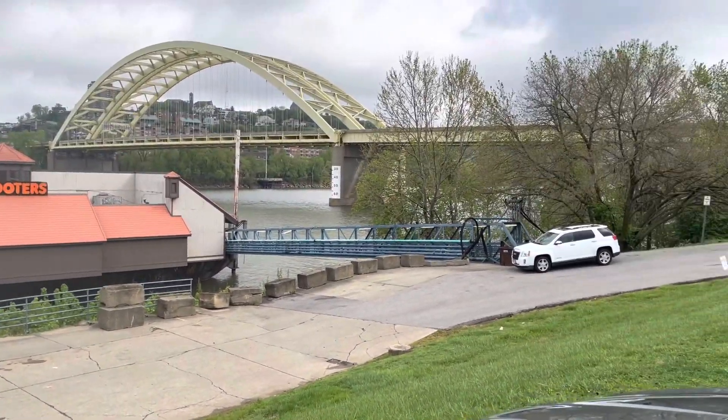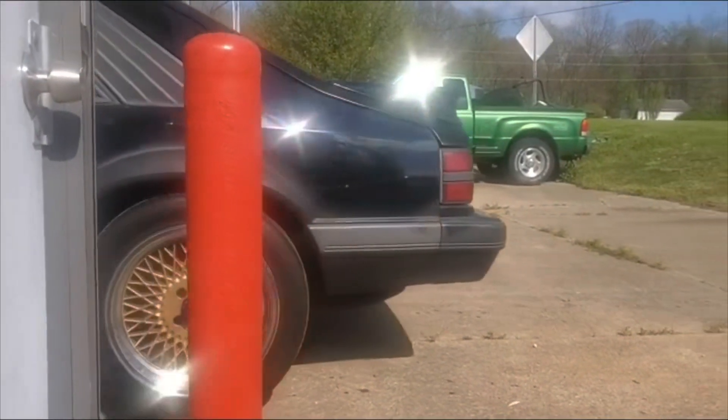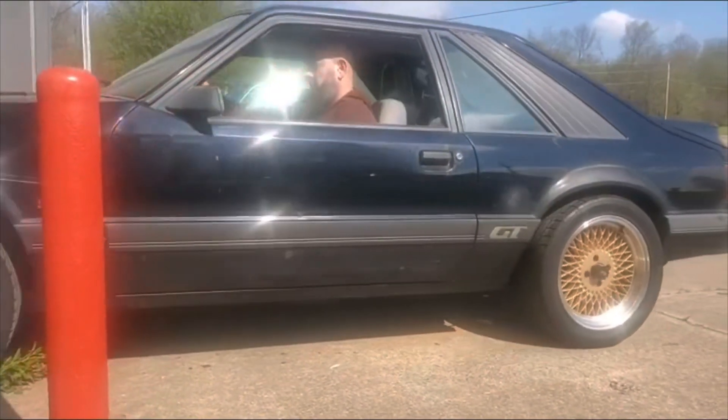I ended up on Marketplace and found the perfect set of period-correct SVE gold mesh wheels for a decent price. I made the three-hour trip to go pick them up and got some new lug nuts while I was at it.